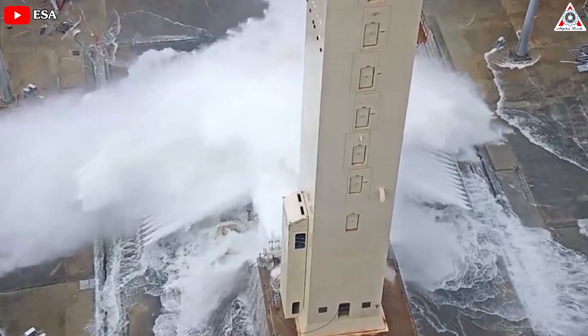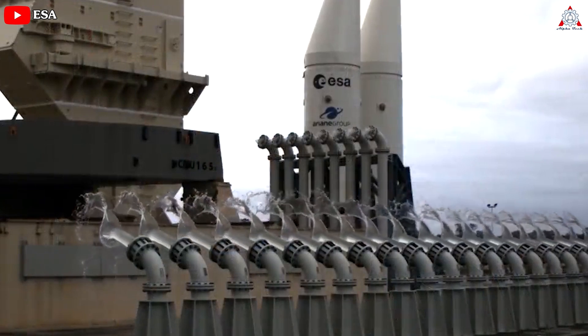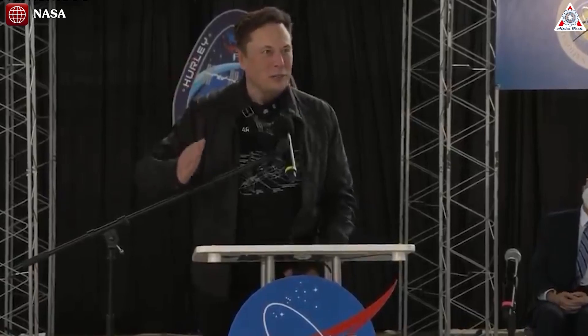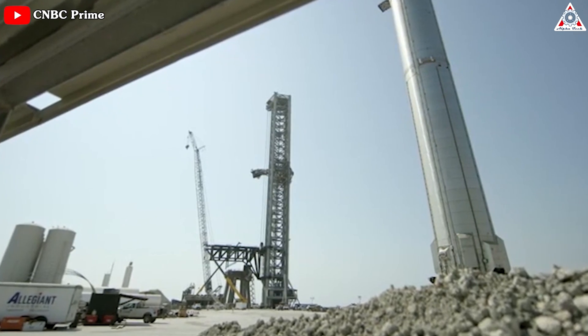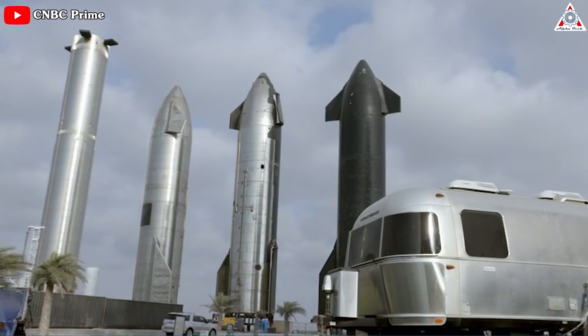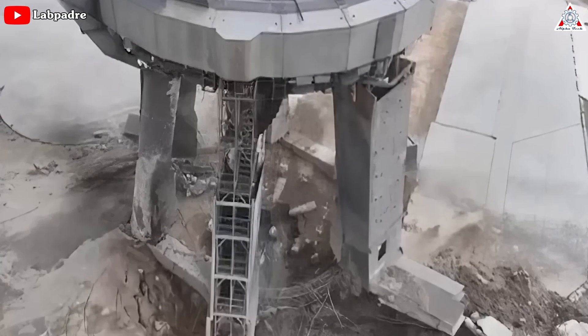A Deluge also helps protect launchpad hardware by allowing some of the energy in the exhaust to boil and vaporize water instead of eating into concrete or steel. But CEO Elon Musk has infamously stated that SpaceX is intentionally attempting to build an orbital launch site that doesn't need a flame diverter for Starship, the most powerful rocket in history. That's gone about as well as one might expect — so what is needed will have to happen.